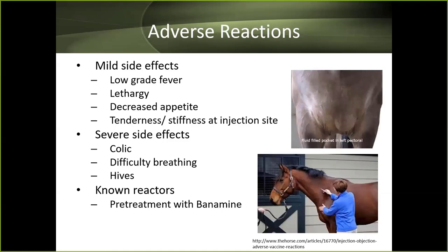Adverse reactions to vaccines are most commonly mild: low-grade fever, lethargy, reduced appetite, and tenderness or stiffness at the injection site. More severe reactions include colic, difficulty breathing, and development of hives. In those cases, we may pre-treat with Banamine the following year, switch vaccine brands, or in some cases decide not to vaccinate that horse at all.